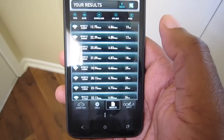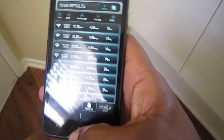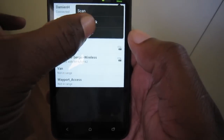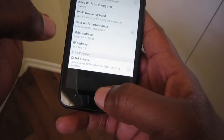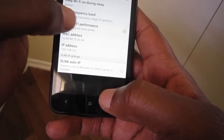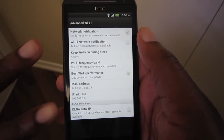But you will see in general better Wi-Fi performance by enabling it. Quick PSA — nothing big, just want to make sure you guys knew to go into Settings, Wi-Fi menu, Advanced, and enable Best Wi-Fi Performance. This has been Damien with Hash Online — see you guys next video, peace.